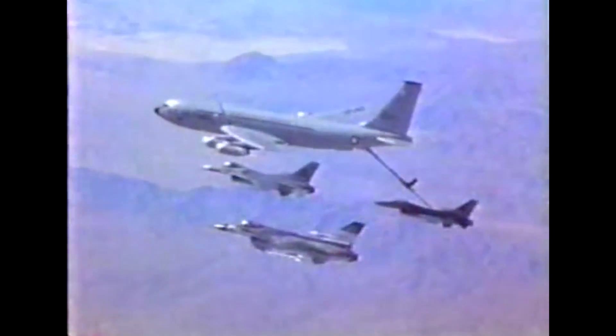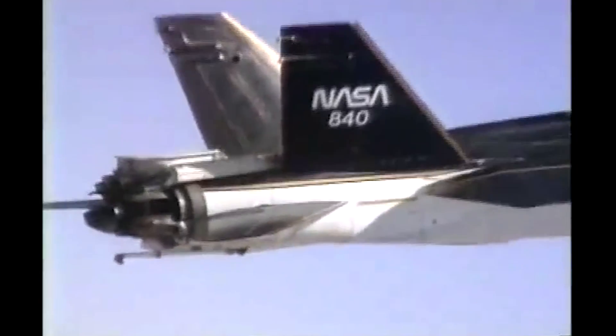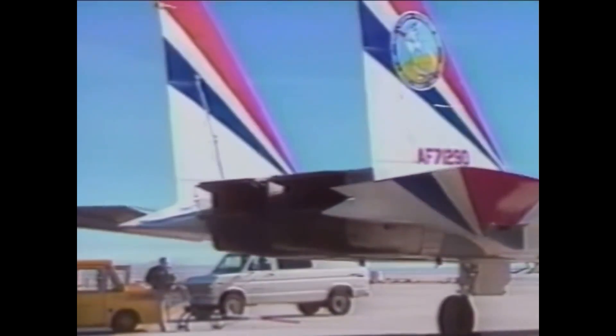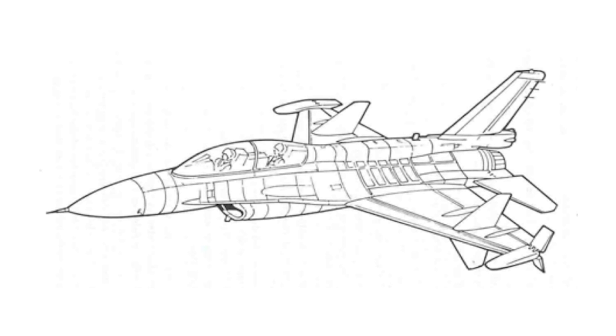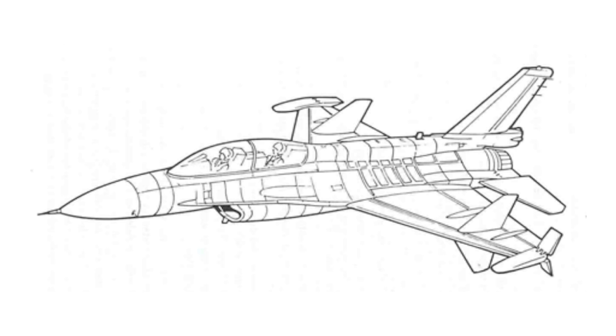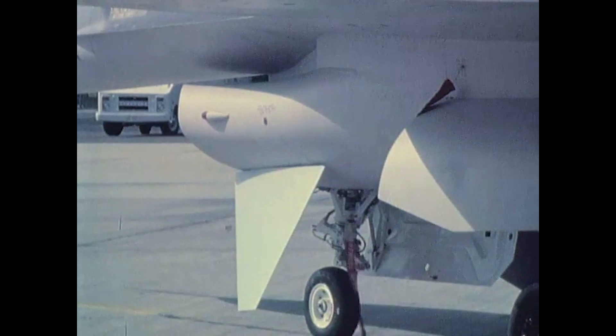The late 80s saw the beginning of the Multi-Axis Thrust Vectoring, or MATV, programmed by General Electric, with designers at General Dynamics using an F-16 as a testbed. As we have seen in previous videos, thrust vectoring was the research trend at the time. However, the US military initially declined to take part in the project. Thus, the two companies turned to the Israeli Defense Force, who were interested in the program. They were to provide an F-16D for the test, while GE would convert it.